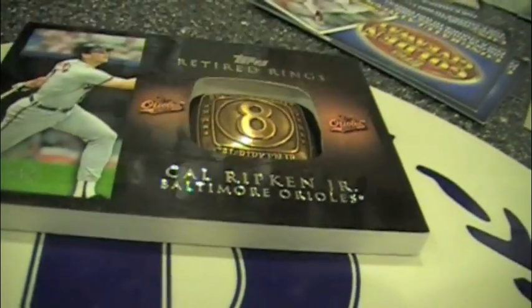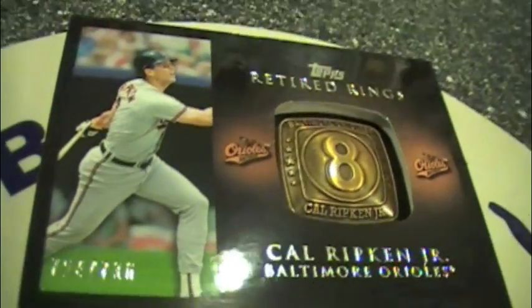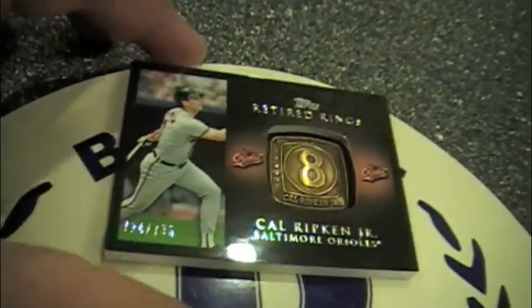Holy cow. Now you can unfortunately search those, but I don't think there's anything you can really do about that. That card was obviously heavy. They are hobby only.